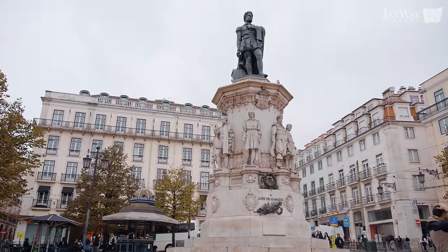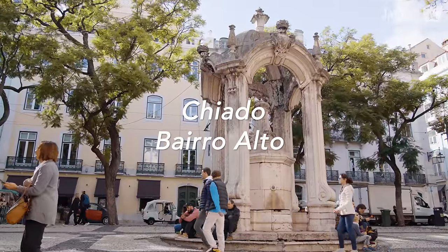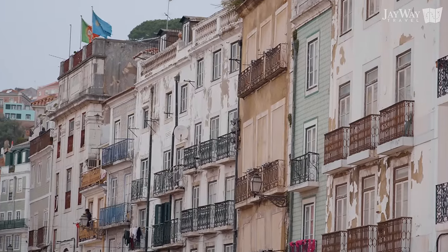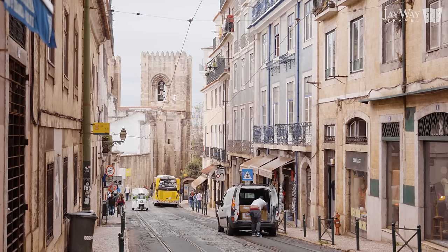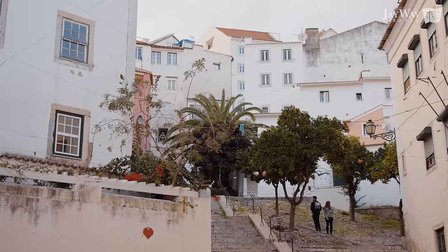Neighboring Baixa to the west are the bohemian districts of Chiado and Bairro Alto. Chiado is elegant, famous for culture and architecture, while Bairro Alto is alternative and renowned for its nightlife. On the eastern side of Baixa is the popular Alfama neighborhood, an old fishing district sitting on the hill below the St. George Castle.